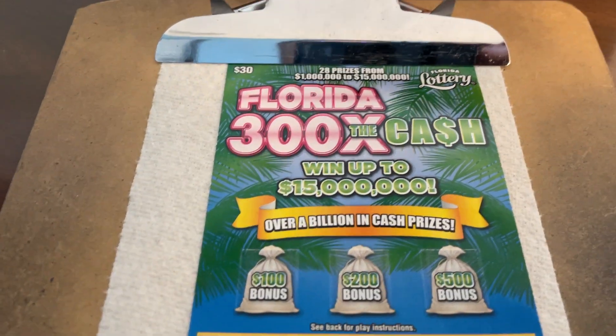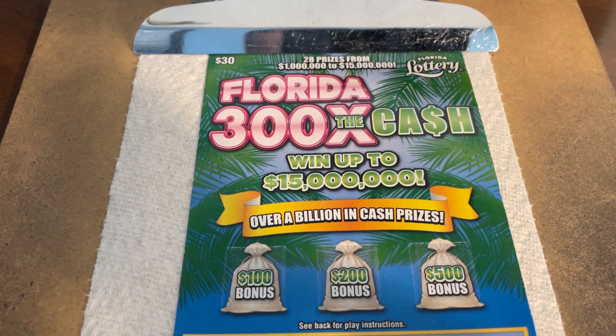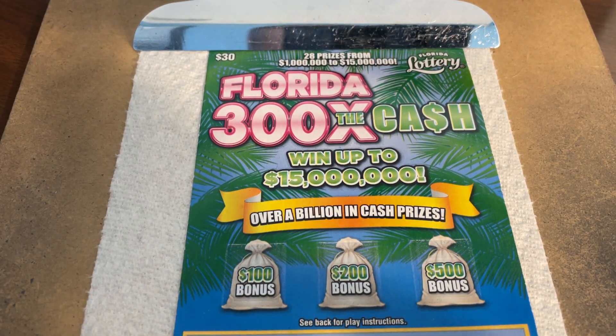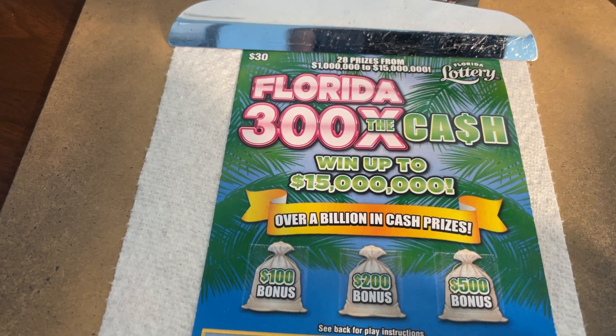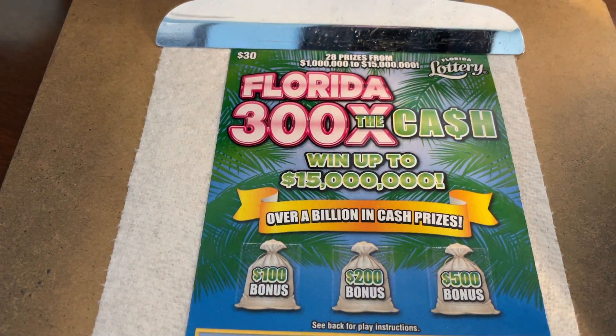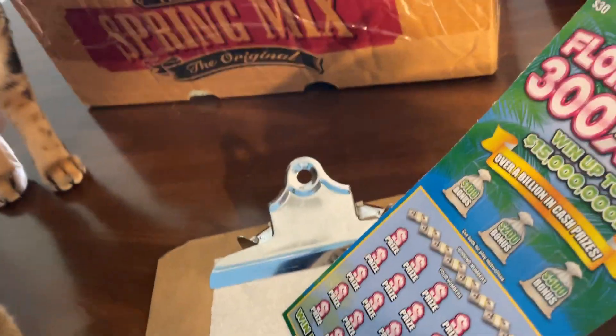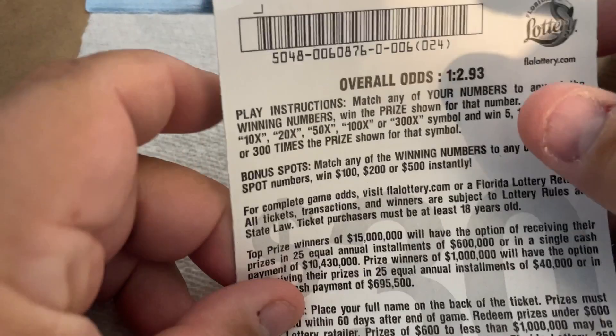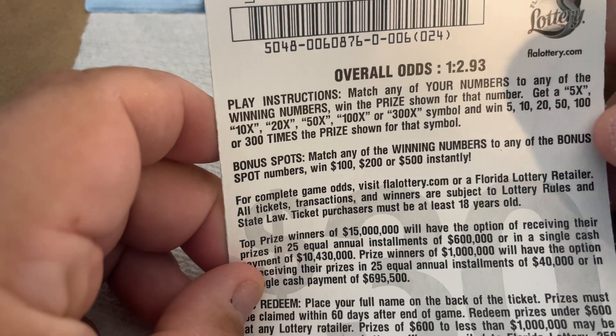Florida has finally got a brand new $30 ticket, much like the $50 one. The $50 ticket is 500 times cash and this $30 one is 300 times cash — so they're not very creative. It's got palm trees on it — it's a Florida one, very tropical. Holly's making a better door than a window. Odds are winning 1 in 2.93, so the odds are better than the $50 ticket at least.